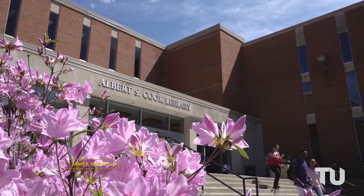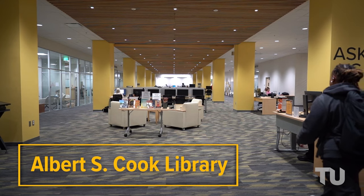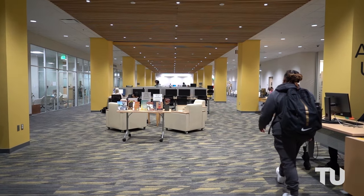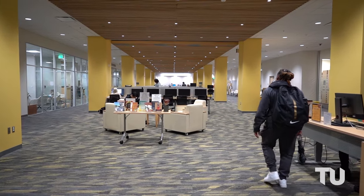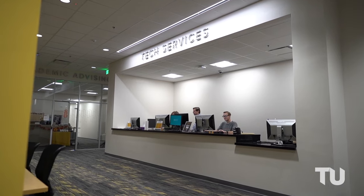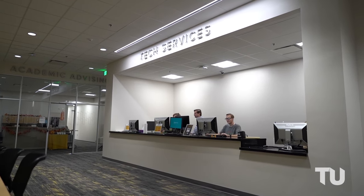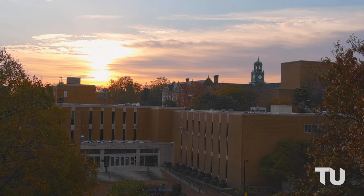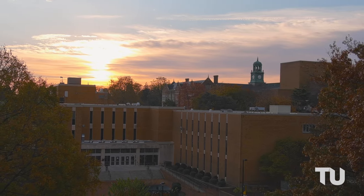On the other side of Freedom Square is Albert S. Cook Library. Inside, you'll find the Academic Commons where you can seek help from the Writing Center, the Tutoring and Learning Center, Academic Advisors, and Disability Support Services. Our library is perfect for all learners — between quiet and silent floors, group study rooms, and innovative furniture that allows for collaboration, you'll find a space that meets your needs.